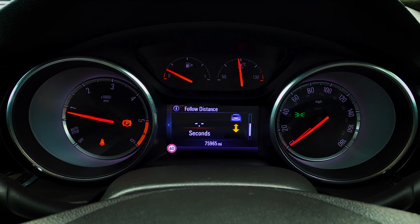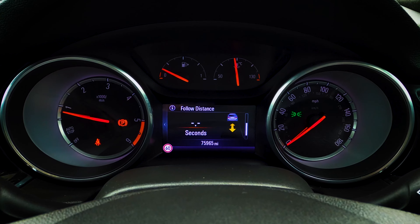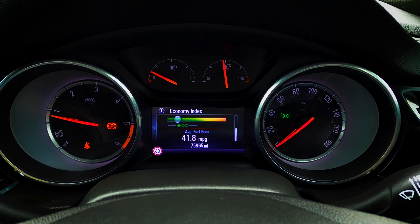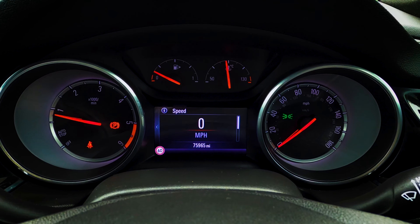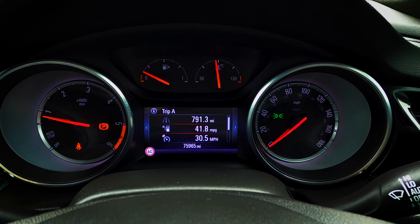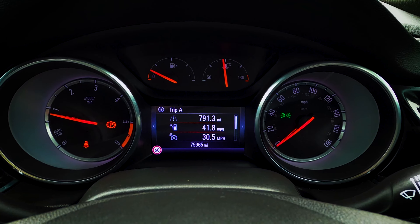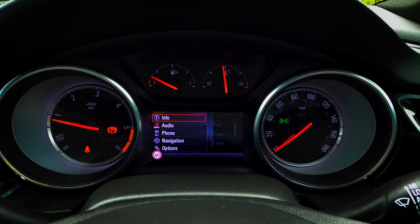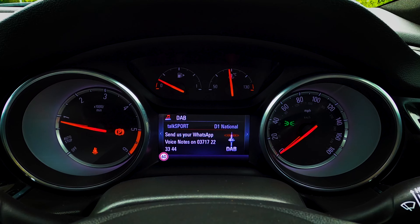Let's discuss the gauge cluster, which I like how it looks even though it has a small screen in the middle — not huge screens, but it looks cool. On the screen you can see the range, oil life, and tire pressure. You have a timer to see how fast you go from 0 to 60, traffic sign recognition, follow distance measured in seconds from the vehicle in front of you, air conditioning, distance in miles, and eco driving. You have a digital speedo, and this car actually does 41.8 miles per gallon.